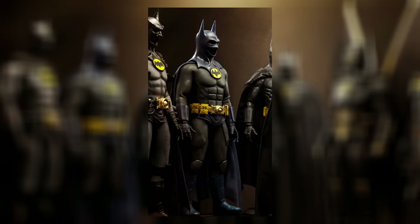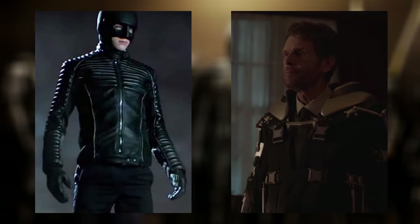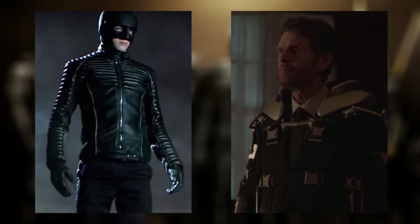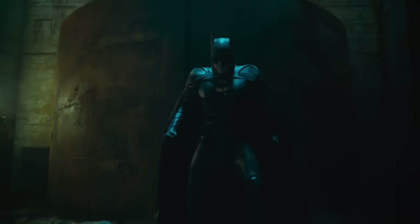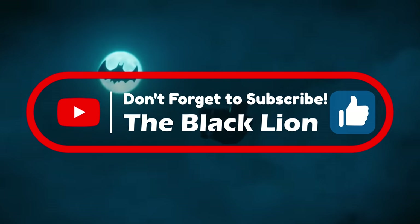With those six suits out of the way, and discounting a prototype suit from Gotham and the Kingdom Come inspired look from Crisis on Infinite Earths as both aren't Batman-y enough, we are left with 20 suits, some of which are better than others. Remember that this is just my opinion, so make sure to subscribe, leave your own list in the comments, and let's begin.